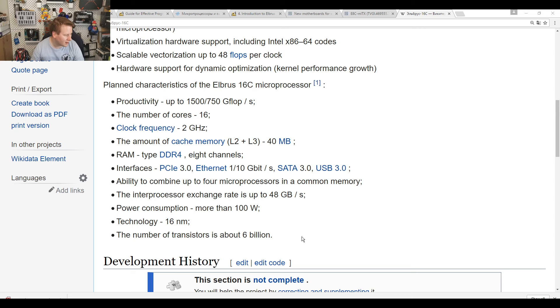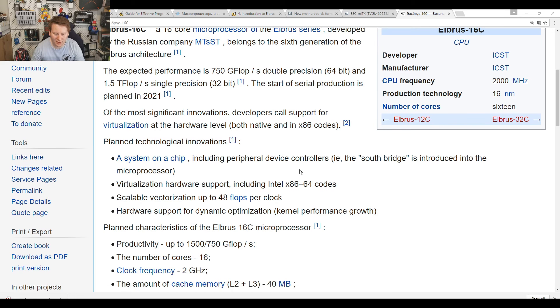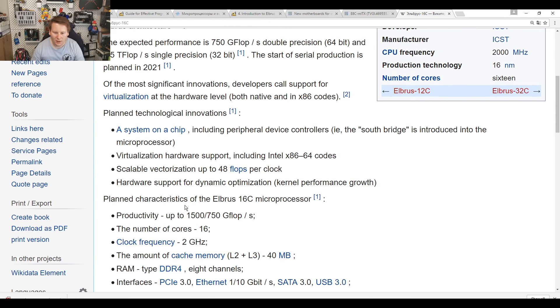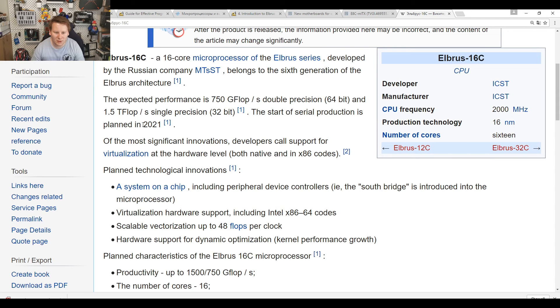The 16-core is rated at more than 100 watts with an estimated 6 billion transistors. There's also a link to an Elbrus 32-core, which we might see around 2024–2025, potentially on 7nm. It includes hardware virtualization support for Intel x86 64-bit and dynamic optimization. If serial production starts in 2021, the rollout would be in 2022. It all comes back to these countries wanting to control their own silicon stack, security, and software.